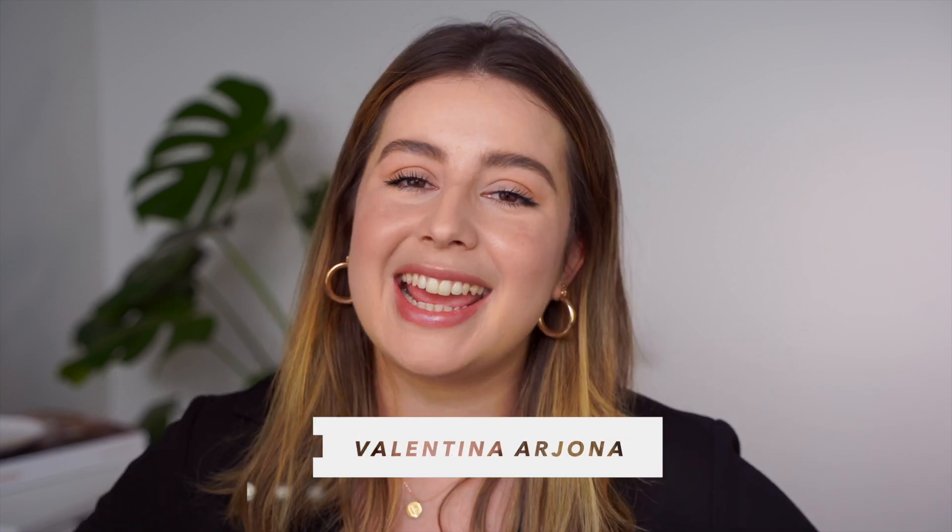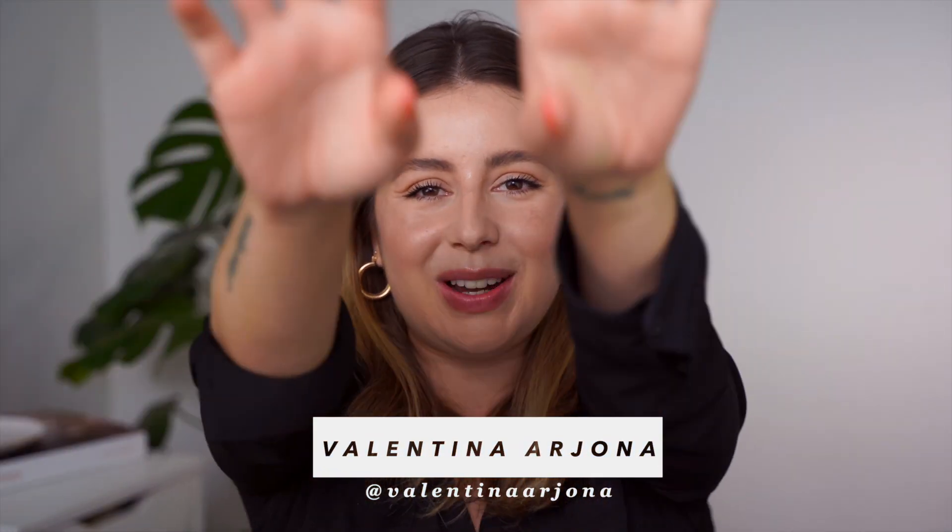And well, that's everything! I hope you liked it. Don't forget to give me a thumbs up if you enjoyed it and subscribe to my channel if you haven't already, and I'll see you in the next one. Ciao!